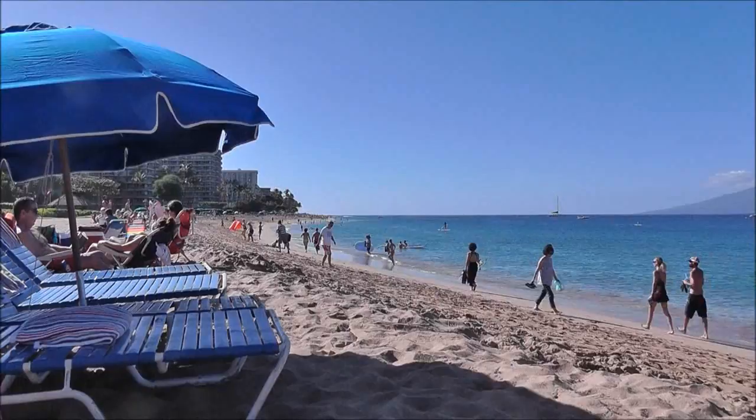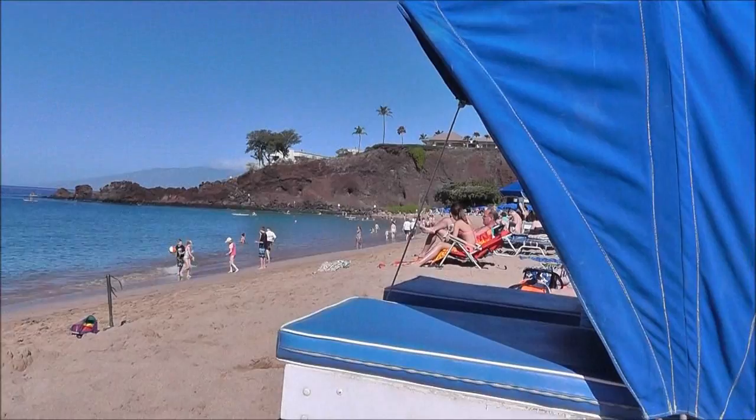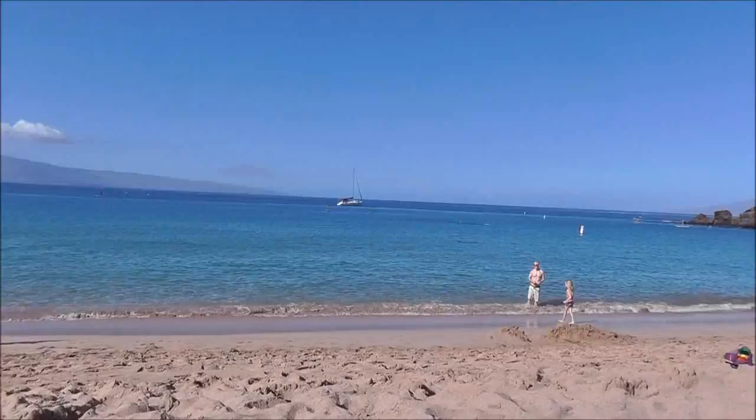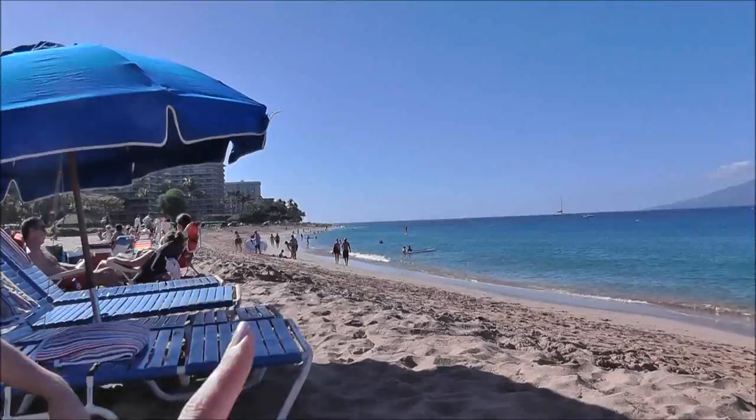I'm thinking I want to get a new bikini. Kaanapali Beach at Christmas break — this is the busiest I've seen it in a very long time. Blue umbrellas all the way down the beach. Everyone likes to be right up at the water, especially at this little inlet. There's a volleyball net back there and way down there is Whalers Village.